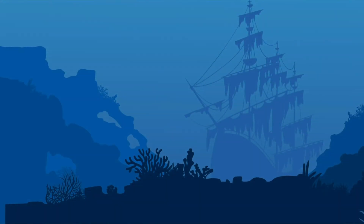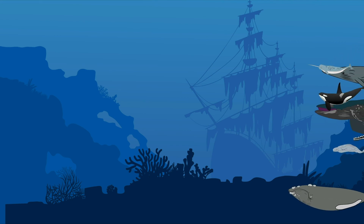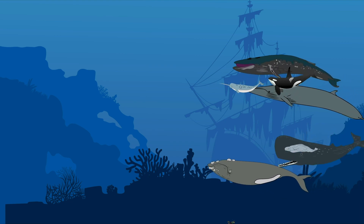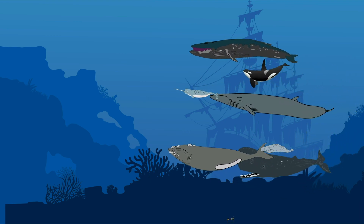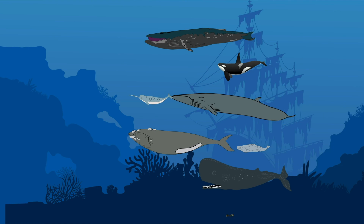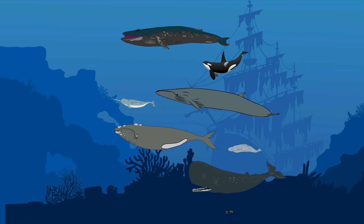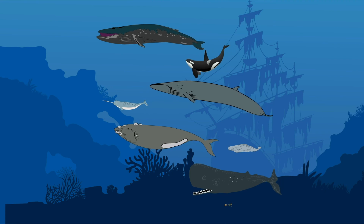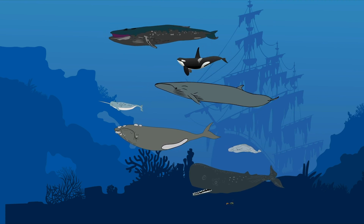This brings us to the end of our evolution of whales, and as a result, we have in front of us the modern day whales: the blue whale, the sei whale, the right whale, the beluga whale, the orca or killer whale, the narwhal, and the sperm whale.